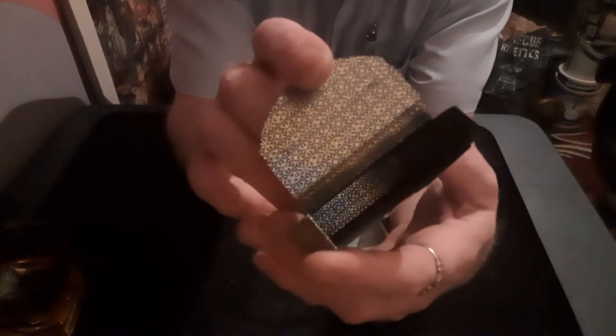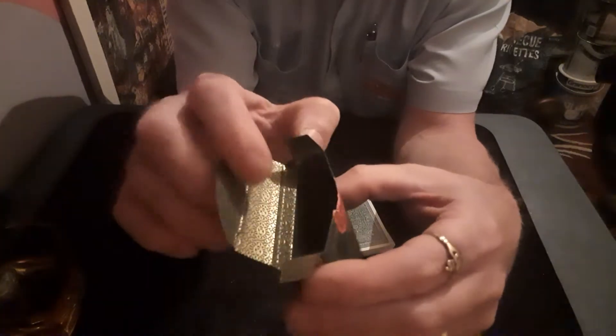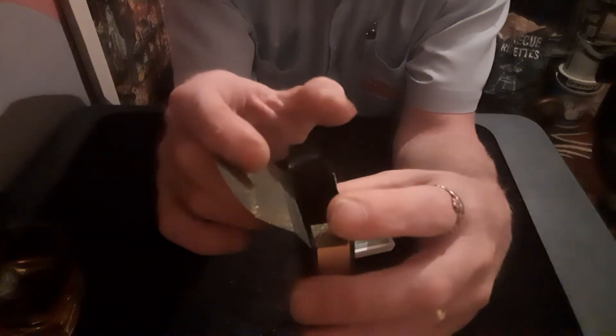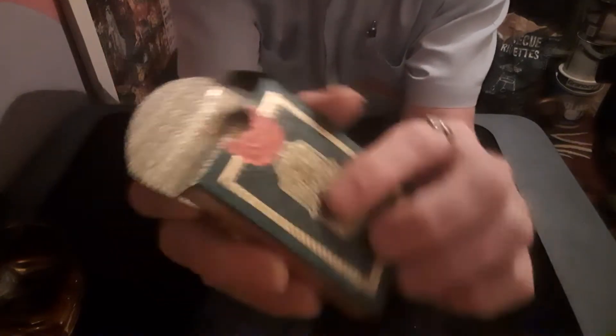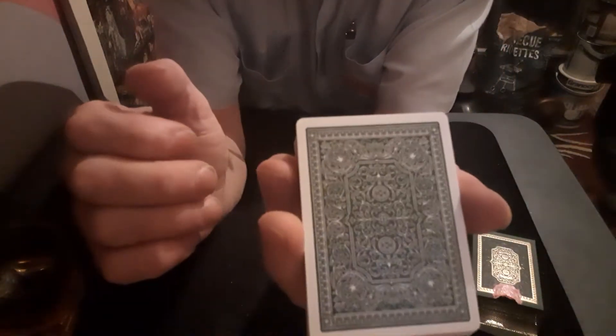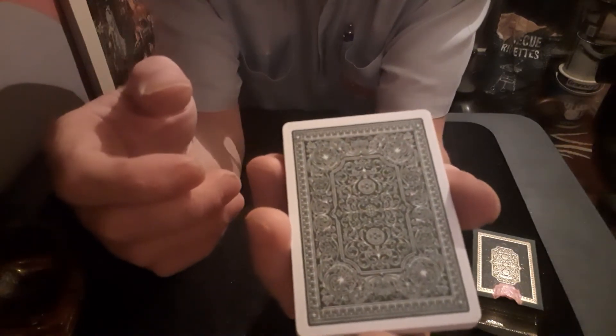It says 'incomparable quality' on the seal — the seal's already broken, as I say. The inside of the box is nice as well, all patterned all the way down to the bottom, even on the back and front sides. Very nice design, a very nice case for the cards. The cards themselves have got a green back to them — green on white. It would have been nice to have gold, but they decided not to go with that.